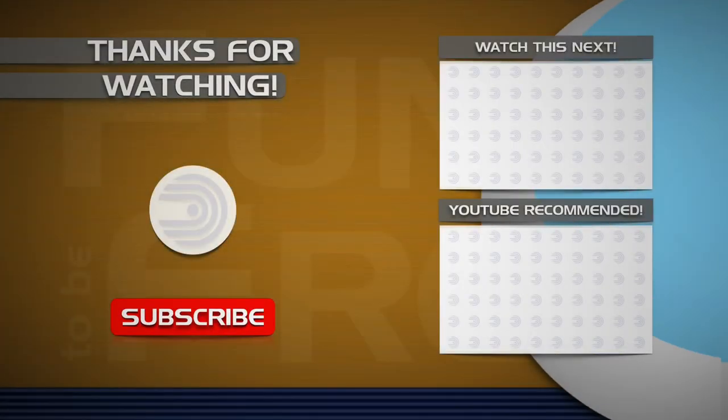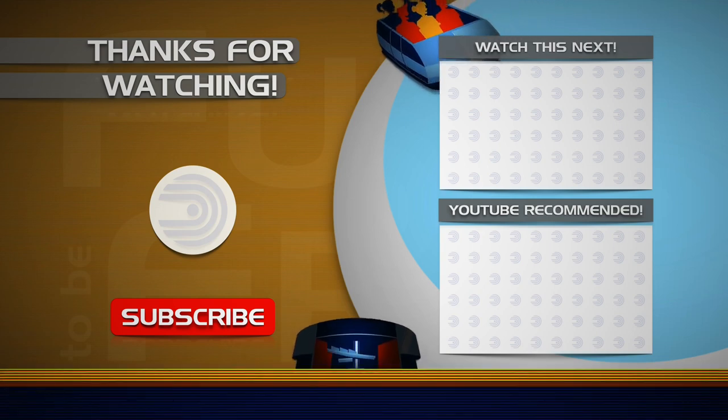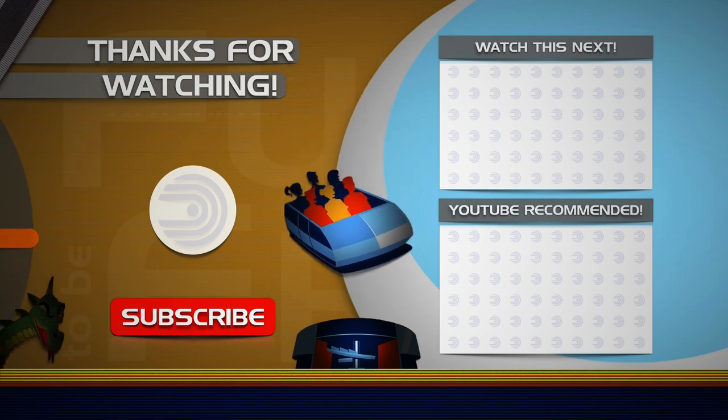With that being said, remember to click subscribe, smash that like button, and ring that notification bell for future channel updates. Also, follow me on Instagram and Patreon. Until next time, see you later, explorers! Bye!